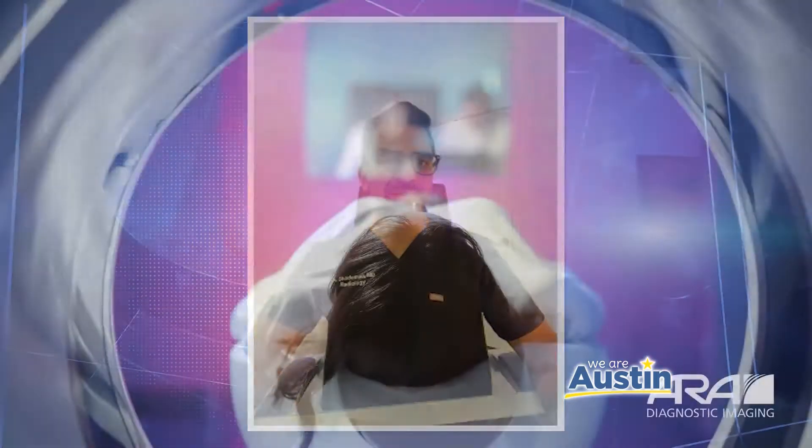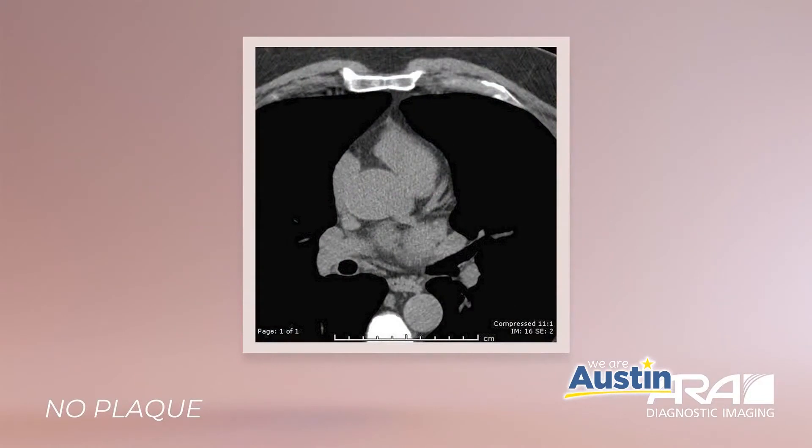How does CT calcium scoring help diagnose heart disease? CT calcium scoring is a quick, comfortable, non-invasive exam that can tell you and your medical provider if your coronary arteries have plaque. It produces images of the heart that clearly show the level of plaque blockage. You simply relax on the bed of one of our CT scanners and the exam is completed in just a few minutes. This is a CT scan through a normal heart.